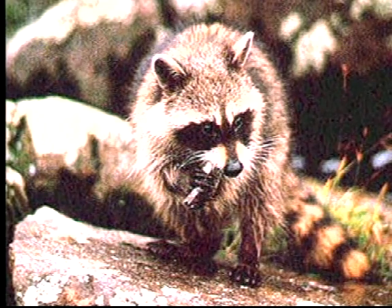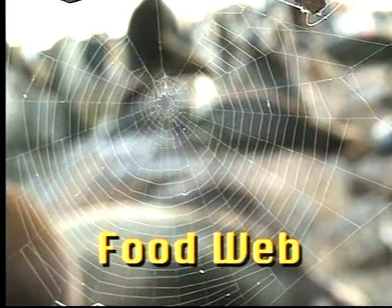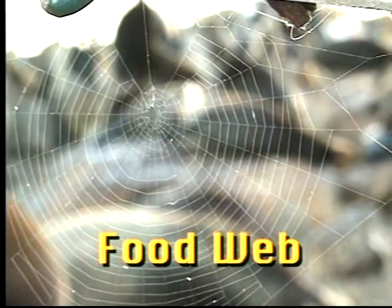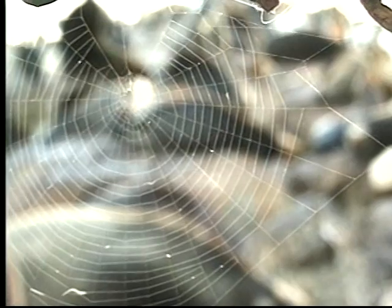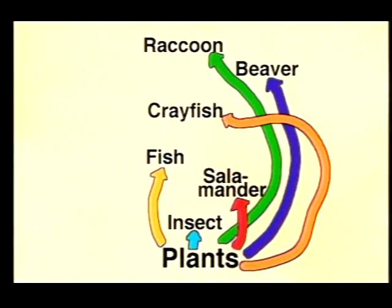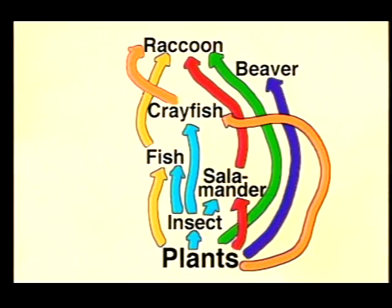All this eating is represented in something called a food web. A food web is like a spider's web — it is made of many different strands woven together. A food web is made of many food chains and is a better picture of what really occurs in nature. This is a diagram of a food web. Each arrow shows that energy or food is eaten. You can see that the plants serve as food to fish, insects, salamanders, beavers, crayfish, and raccoons. Insects are eaten by fish, crayfish, and salamanders. The raccoon can eat the fish, salamander, crayfish, and plants. And the crayfish eats small fish, salamanders, and plants.